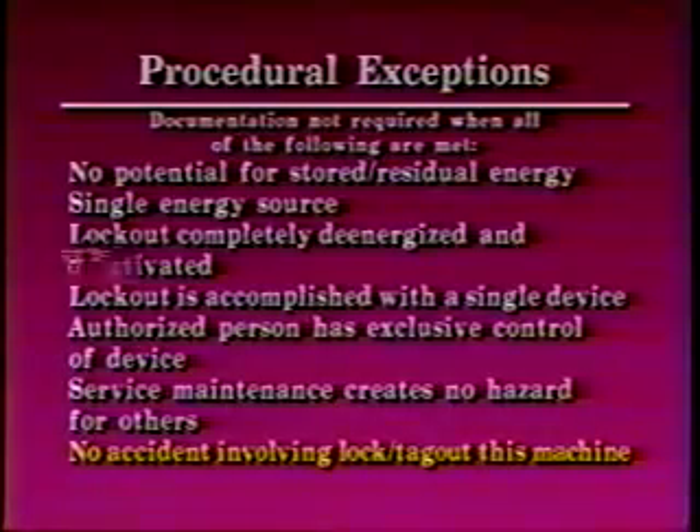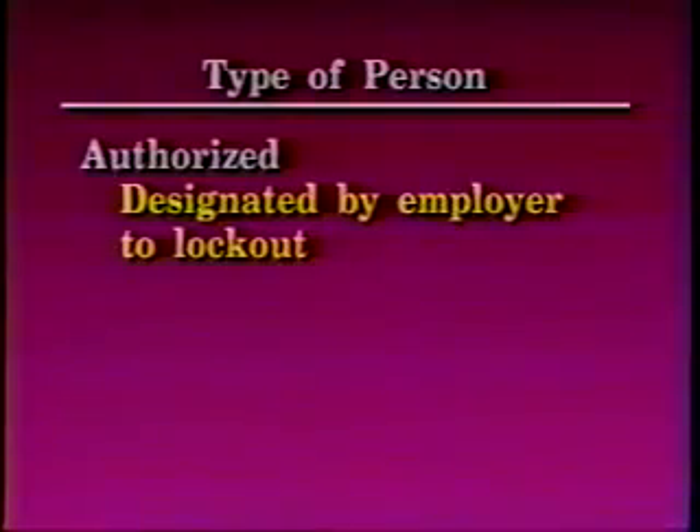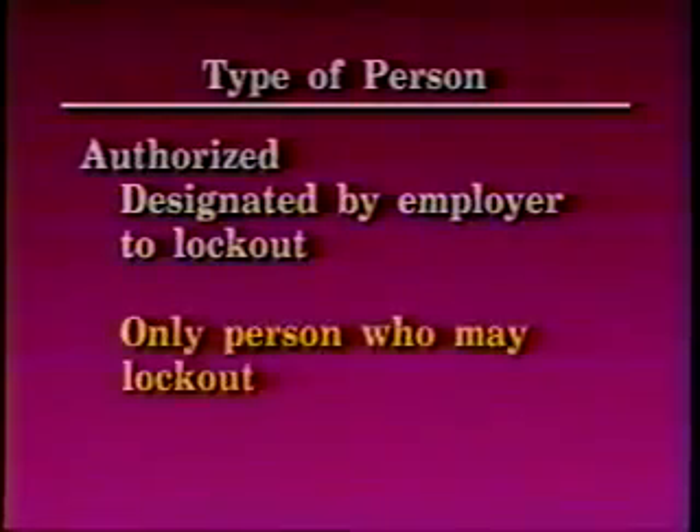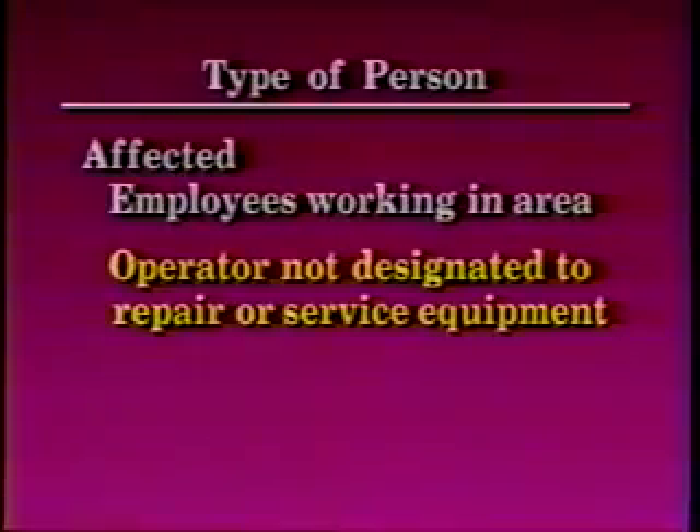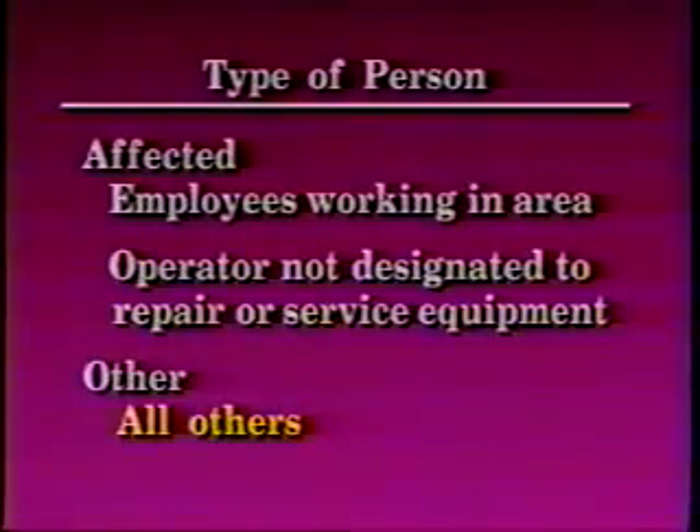There are three types of people referred to in this program. Authorized persons are designated by an employer to lockout machinery or equipment and are the only ones who may do so. However, there are no restrictions on the number of people who may be designated as the authorized person. Affected persons are employees working in the machine area and the machine operator not designated to repair or service equipment. Other persons are all other employees.